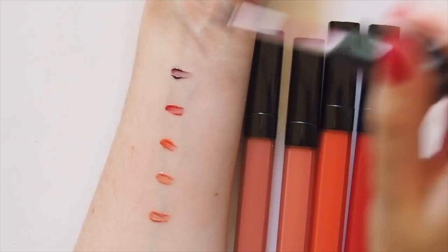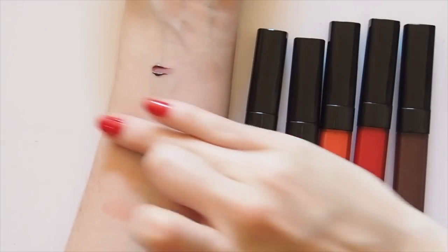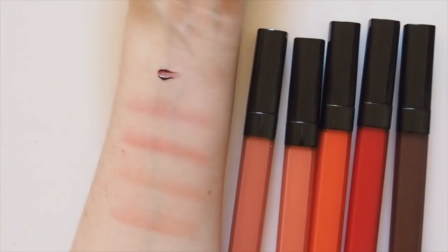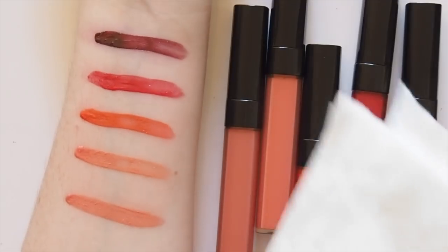For more of an idea of its staying and stain power, let's start with a tiny bit of each shade and blend away. That's how sheer we're talking — almost like a beautiful watercolour. You can see how that would look so fresh and subtle on the cheeks but still add a different flush each time.